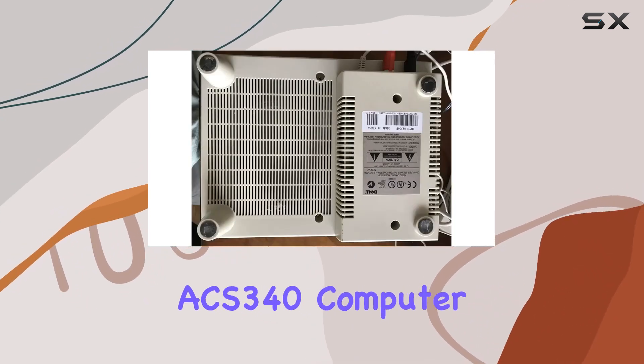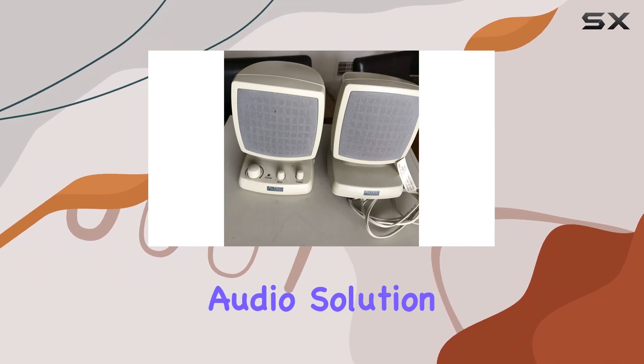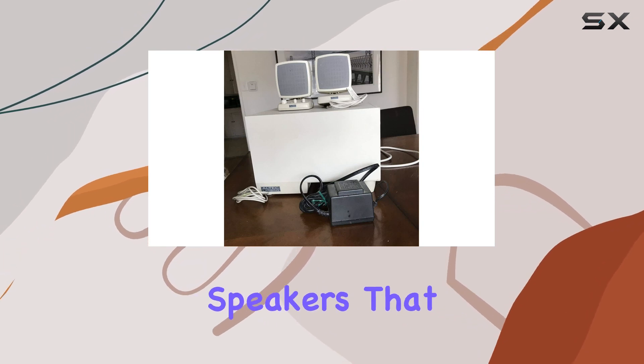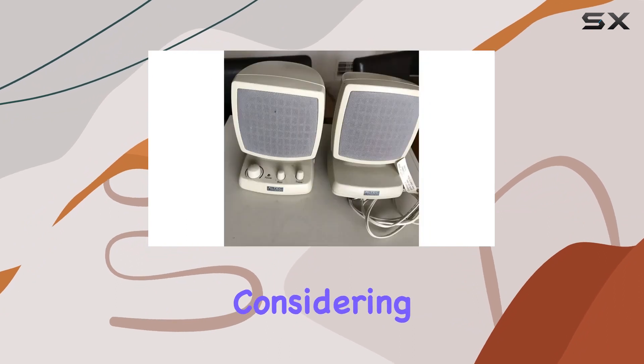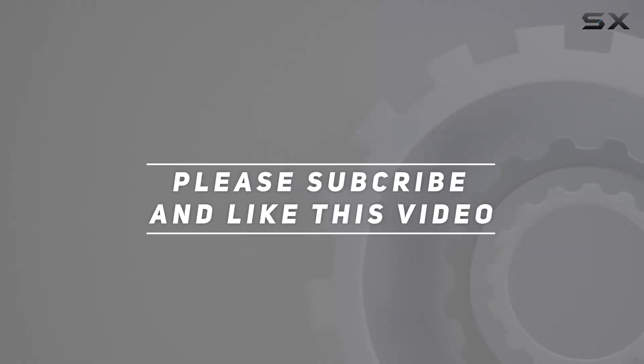In conclusion, the Altec Lansing ACS340 computer speakers offer a reliable and high-quality audio solution for your computer setup. If you're in the market for wired computer speakers that prioritize performance and design, the ACS340 is worth considering. Check out the video description for updated price, and thank you for watching this video.